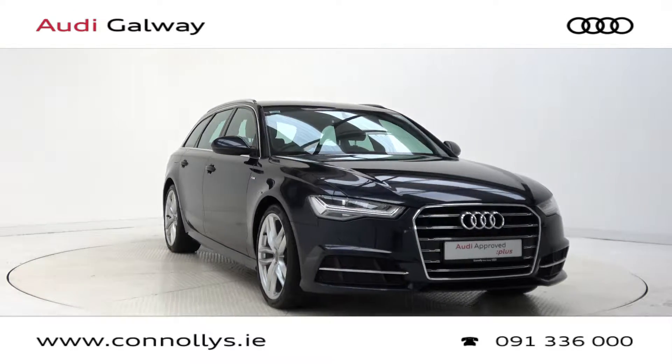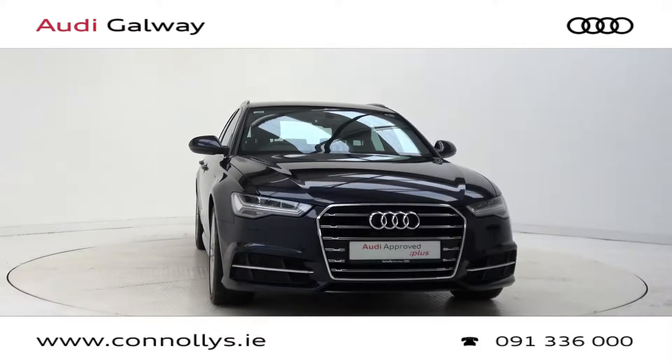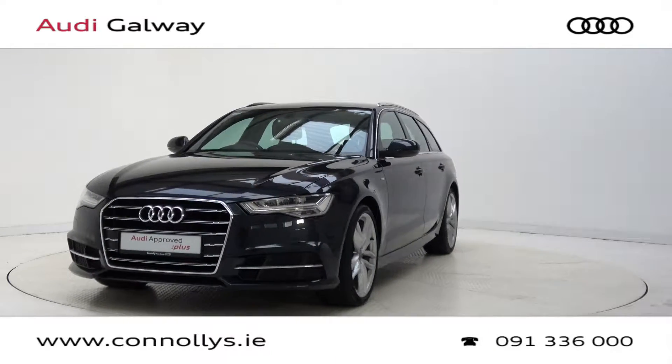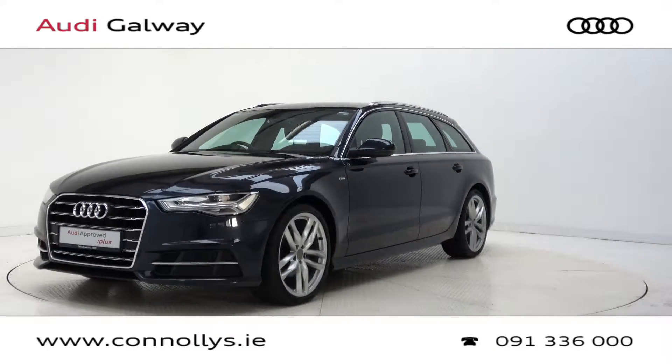Hello and welcome to Audi Galway. Today we are looking at a 2018 A6 Avant S-Line finished in Moonlight Blue Metallic, powered by a 190 brake horsepower 2.0L TDI engine and a S-tronic automatic gearbox.